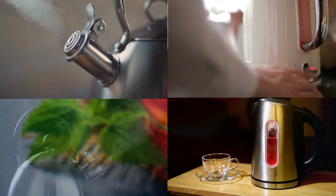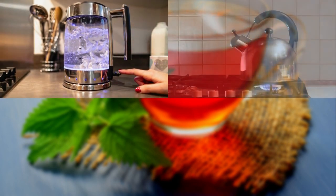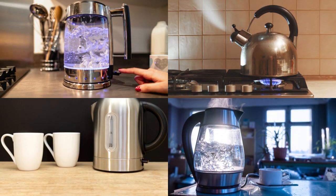That wraps up our exploration of the different types of kettles for making tea. Whether you opt for the classic stovetop kettle, the modern electric kettle, a visually appealing glass kettle, a precise gooseneck kettle, or a portable travel kettle, each type offers its own unique benefits and can enhance your tea-making experience.